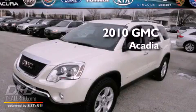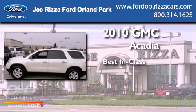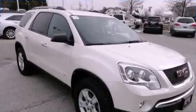This is a 2010 GMC Acadia. All of the following features are included.